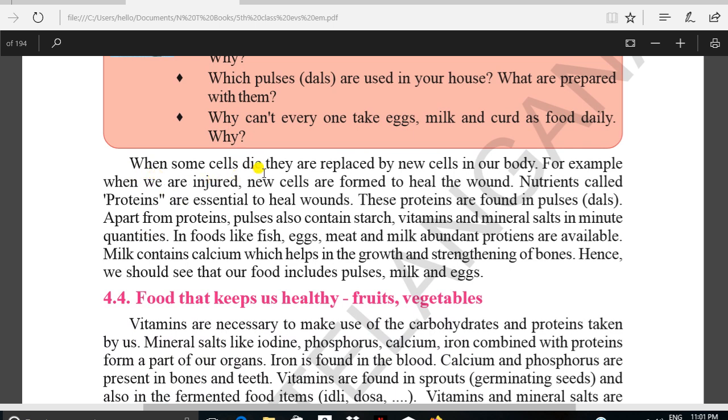When some cells die, they are replaced by new cells in our body. For example, when we are injured, new cells are formed to heal the wound.